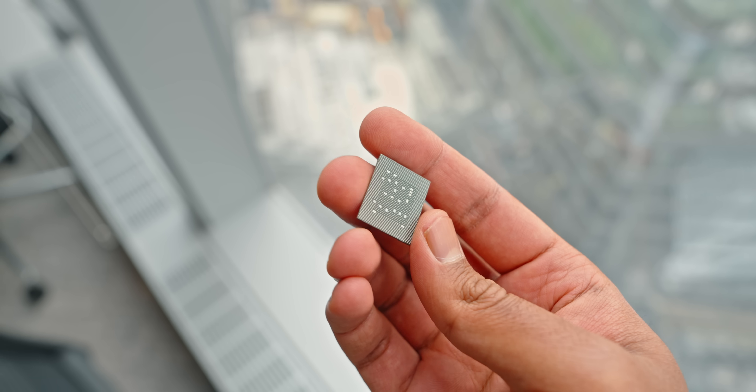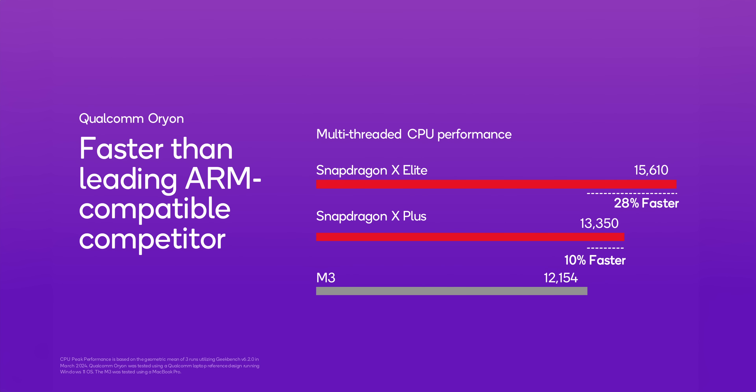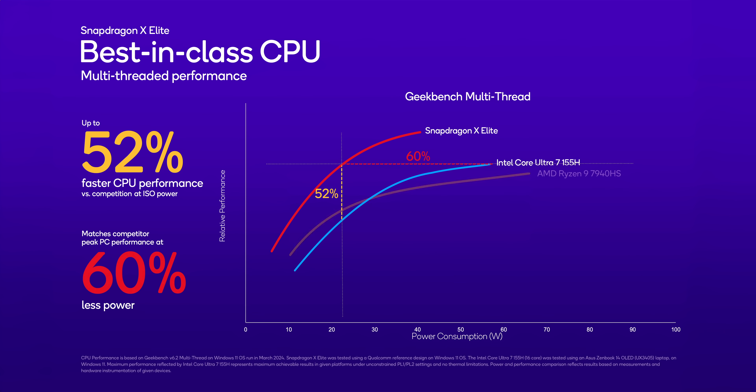What kind of performance can we expect against the competition? Full disclosure — the numbers from Qualcomm should be taken with a truckload of salt, since they're run in a perfect situation on a laptop with programs that Qualcomm has fully optimized for. That said, it does look very promising. They're claiming 28% faster than Apple's M3 and up to 52% faster multi-core performance than Intel's Core Ultra 7 155H, while consuming 60% less power. You can also see how it plays out against AMD's Ryzen 9 7940HS — keep in mind this is a Geekbench run, which doesn't paint the whole picture.